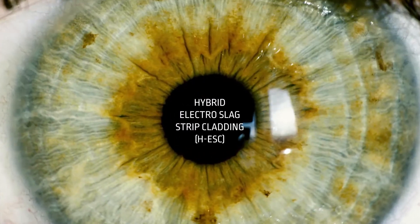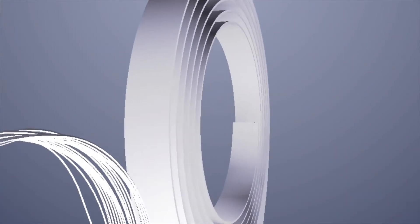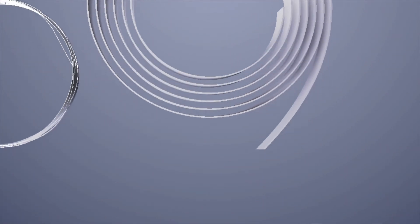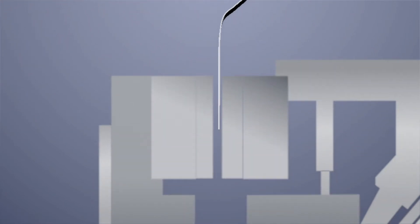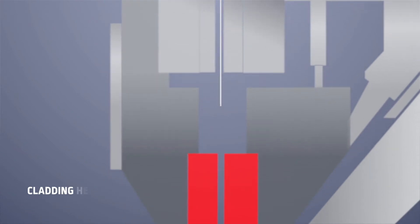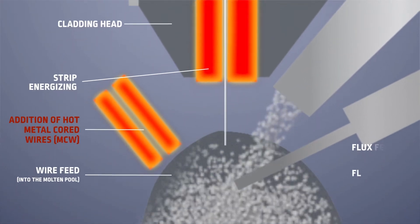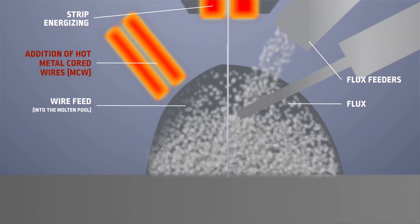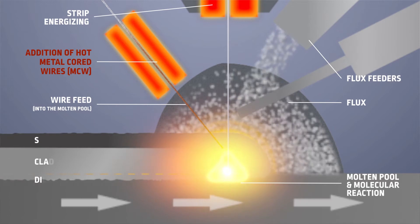Today, Lincoln Electric presents an innovation opening a new dimension in strip cladding. It's based on electro-slag strip cladding and combines the best elements. This innovation adds hot metal cord wires and thereby solves many challenges of conventional processes. It controls the dilution and compensates the loss of alloying elements by achieving a clean chemistry.